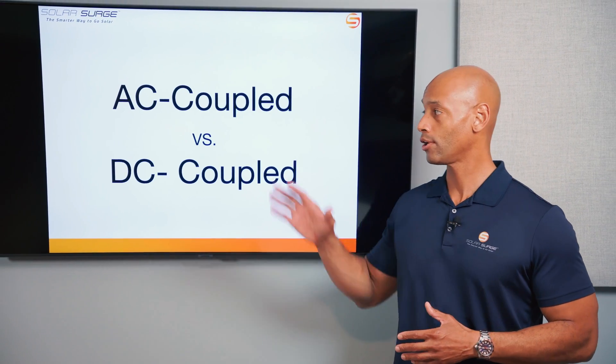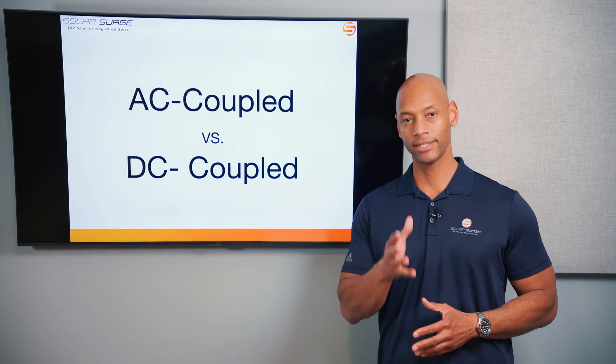AC coupled battery systems or DC coupled battery systems — which are really the best when it comes to a solar and battery storage system for your home? I'm going to be answering that question and teaching you all about these two different battery types in today's video.